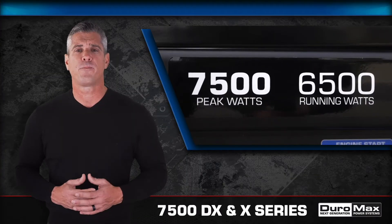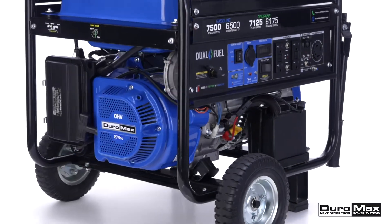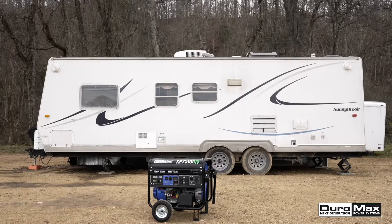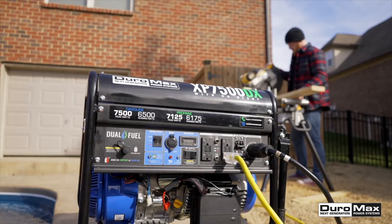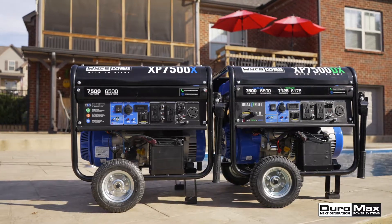With 7500 peak watts and 6500 running watts, powered by our Duramax 274cc OHV engine, these units are excellent for camping, RVs, power on the job site, and will run most household essentials such as lights and appliances when the power goes out.